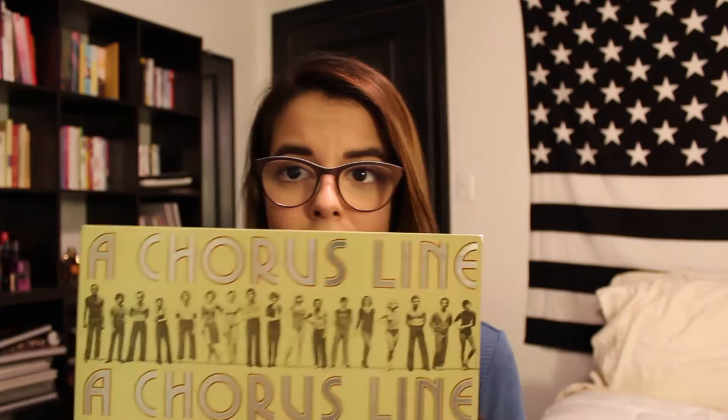We have another Broadway vinyl, but this one especially I love. This is A Chorus Line — one of my favorite shows. I absolutely love this show. There are some stunning, stunning songs on this album, and I listen to it all the time, especially when I'm getting ready for an event or something. This is the vinyl that I gravitate towards and that I'll put on my record player as I'm getting ready. I don't really know why — I just love it.